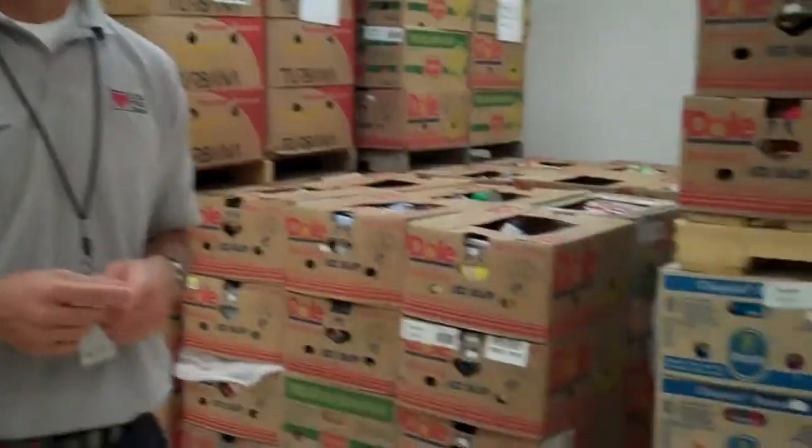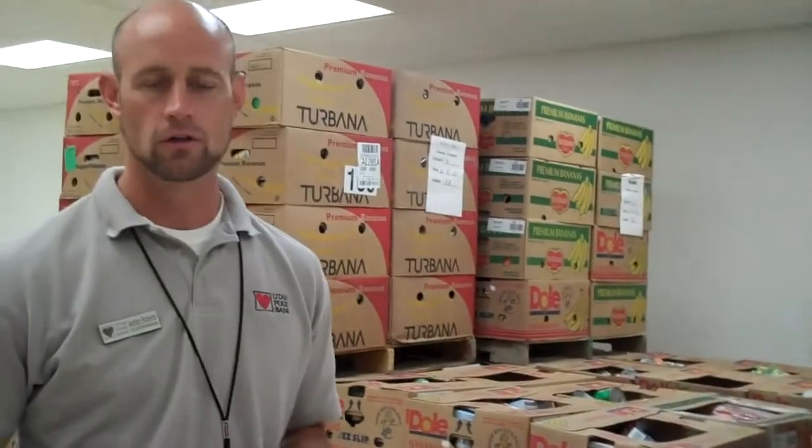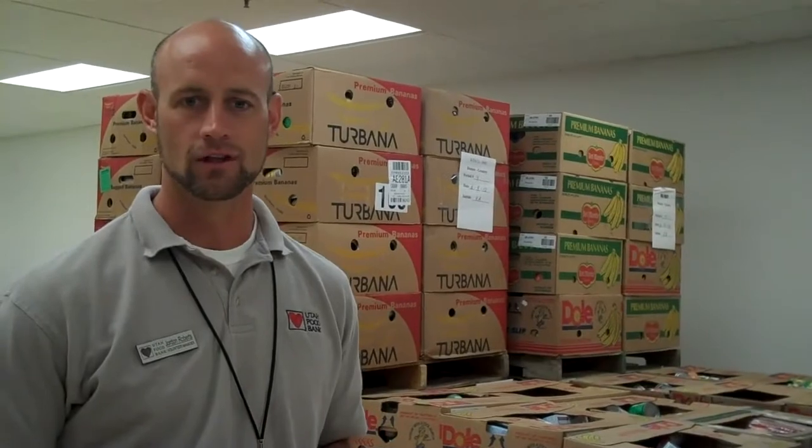The need is increasing too. Just last year, with the economy being what it is, we had about a 35 percent increase in people asking for assistance. So there's a big need — hunger is an issue in the state. We certainly rely on volunteers to help us get our work done.